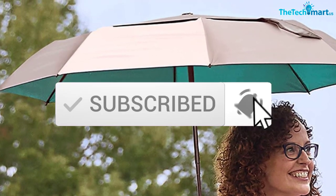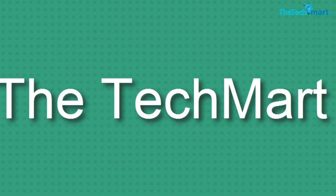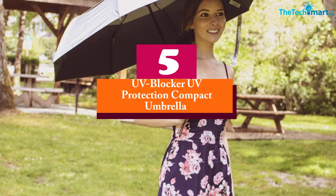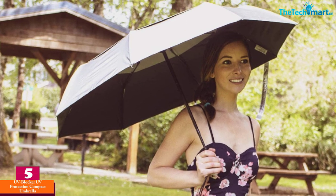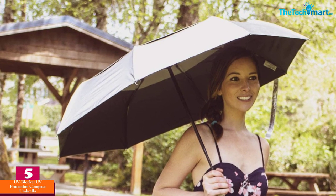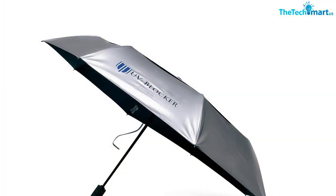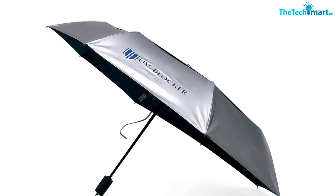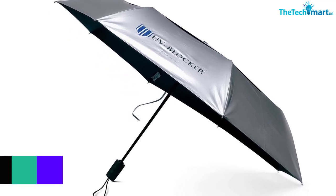Starting at number five, we have the UV Blocker UV Protection Compact Umbrella. A premium product with a price tag to match, it is not a cheap option. However, its sizable 42-inch arc is paired with a folding design that reduces the total length from 21 to 11 inches — a major plus for frequent travelers or city slickers who don't want to compromise on coverage.